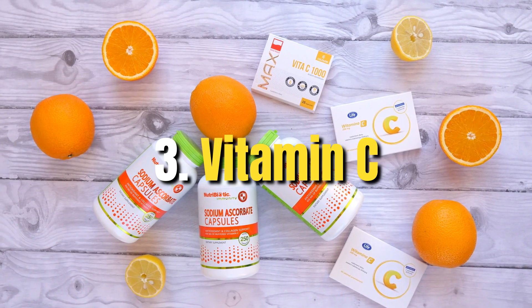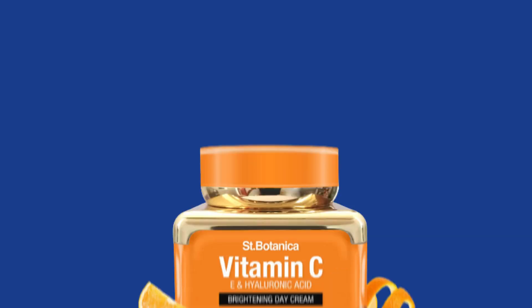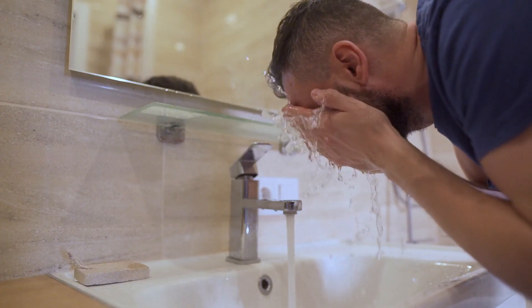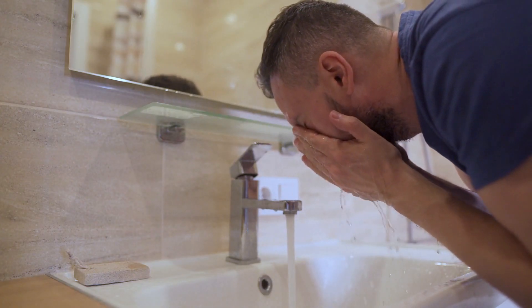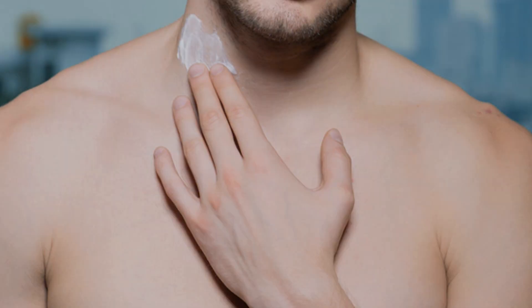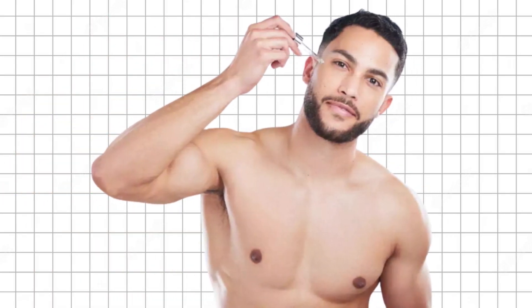Step three: vitamin C. It combats aging by boosting collagen production, reducing wrinkles, and improving skin tone. Vitamin C also has antioxidant properties and is available in serums and creams. After washing gently, pat your face dry and apply your vitamin C cream or serum. Don't forget your neck area — many guys make the mistake of just focusing on the face. After applying, allow some time for your skin to absorb it.